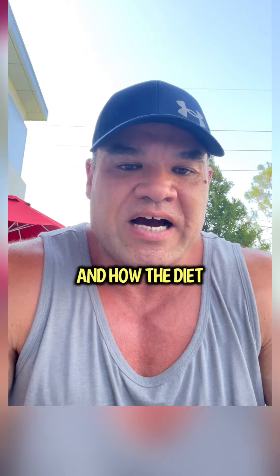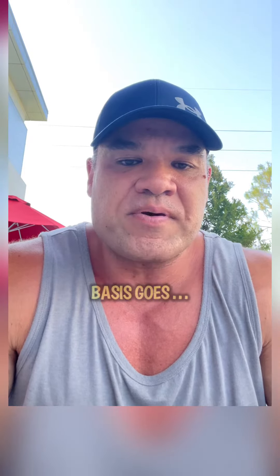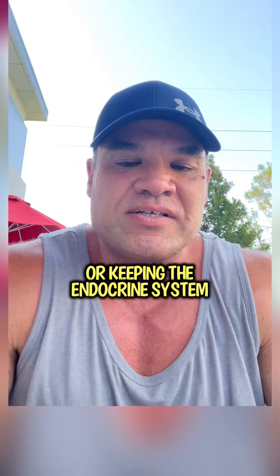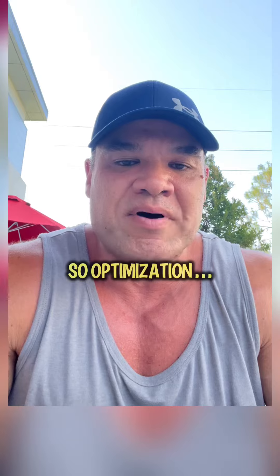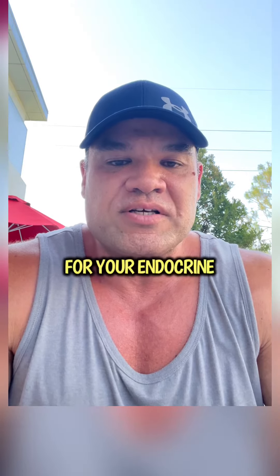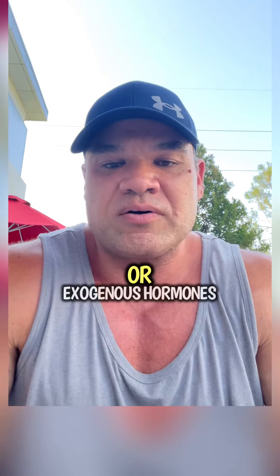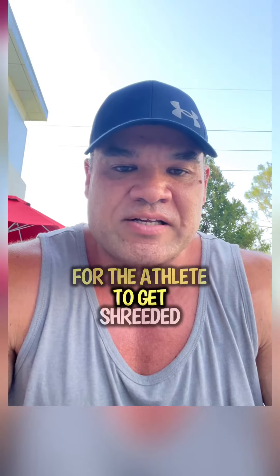How the diet and cardio is working is going to be number one as far as the basis goes. The PEDs are basically icing on the cake, or keeping the endocrine system from being suppressed. Optimization is the key — using exogenous hormones to up-regulate the metabolism for the athlete to get shredded.